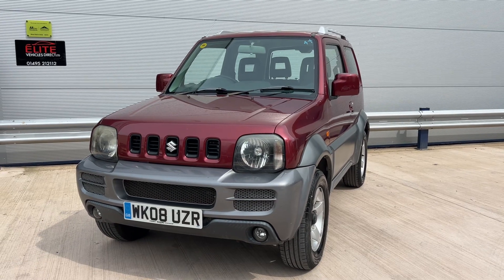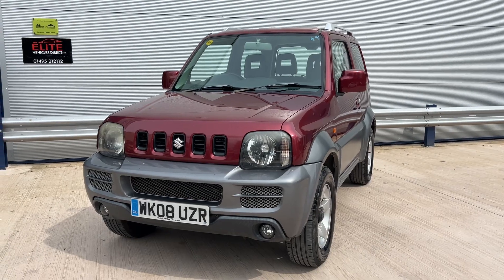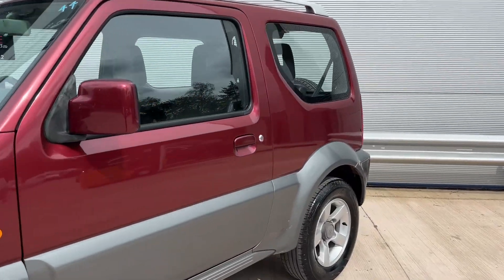Welcome to Elite Vehicles Direct Limited. Just shown around a new arrival, which is this 2018 Suzuki Jimny. This is the 1.3 JLX, at 48,000 miles.